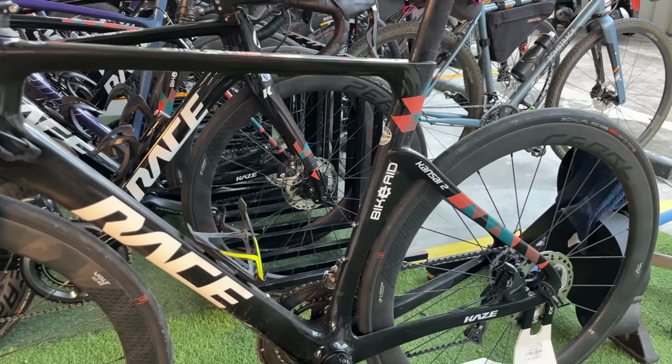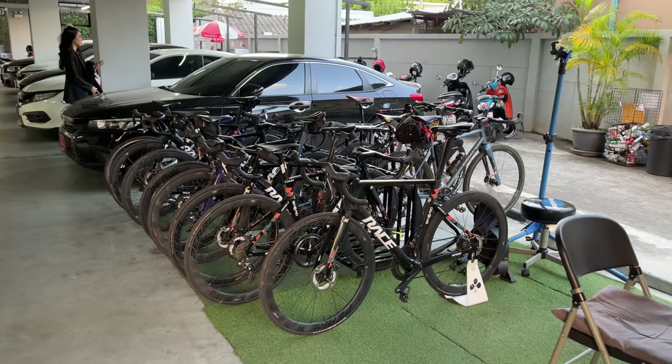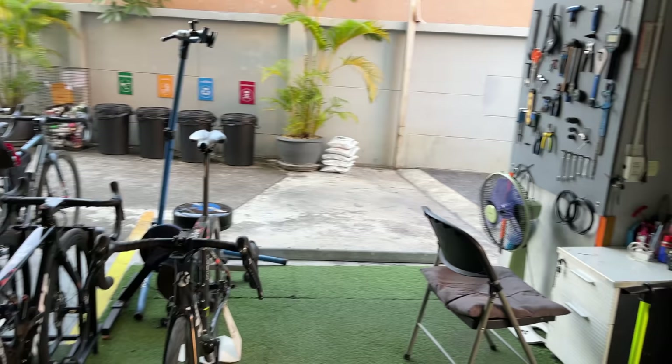They're also on the Kansai too, with an awesome custom paint job. The other cool thing about this hotel is they have dedicated bike parking, so you can park your bike outside here and they've got security watching the bikes all day, 24/7, so you don't have to worry about your bike getting stolen.